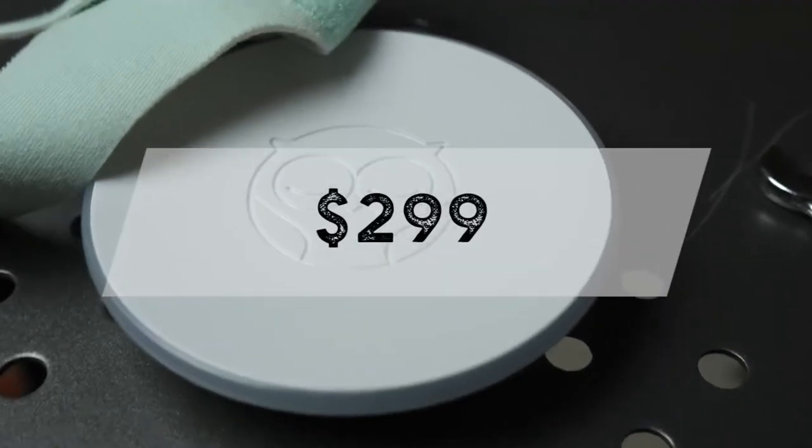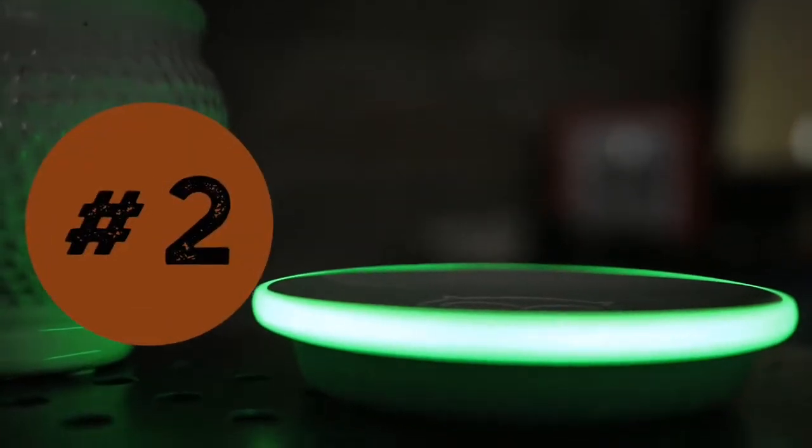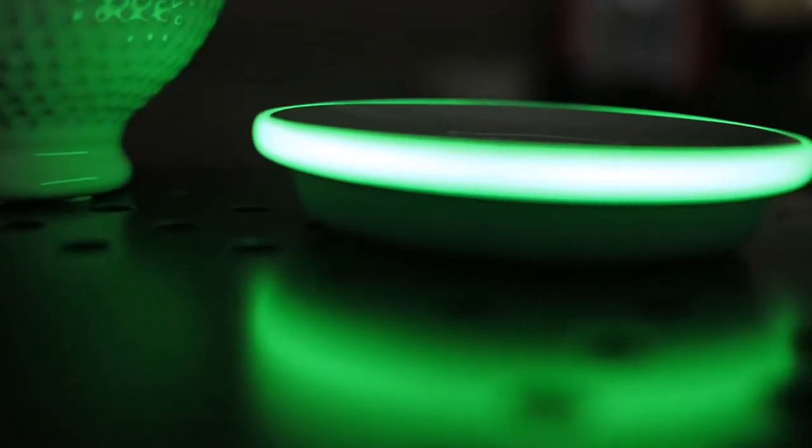The Owlet is pretty awesome, but it does have a couple of drawbacks you should be aware of. First, it's pricey — the base station and sock start at $299, and if you add on the Owlet Cam, that's an additional $100, hiking it up to $399 for the whole kit. The second issue is that the green 'everything is okay' light is pretty bright, so go ahead and grab one of those eye masks.